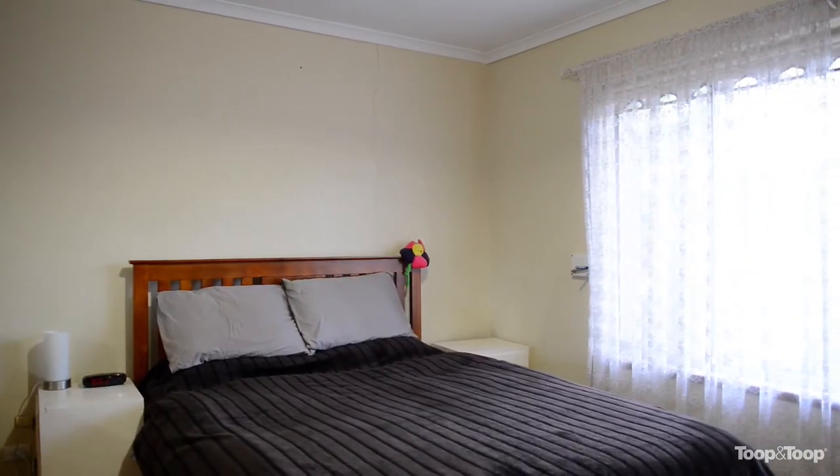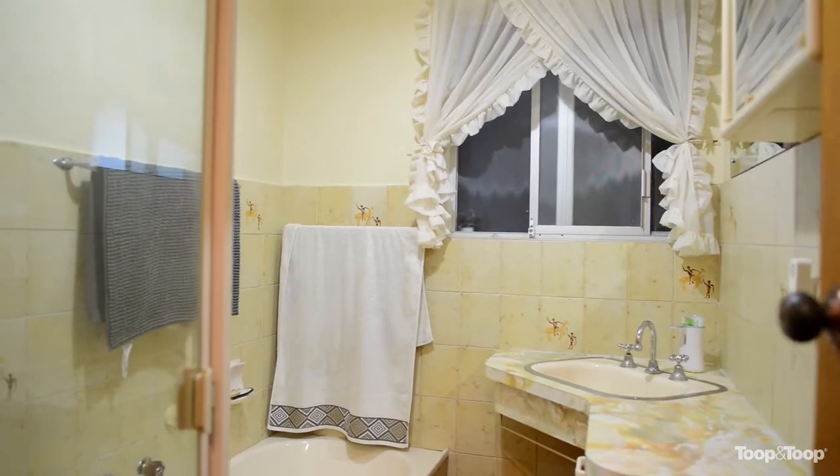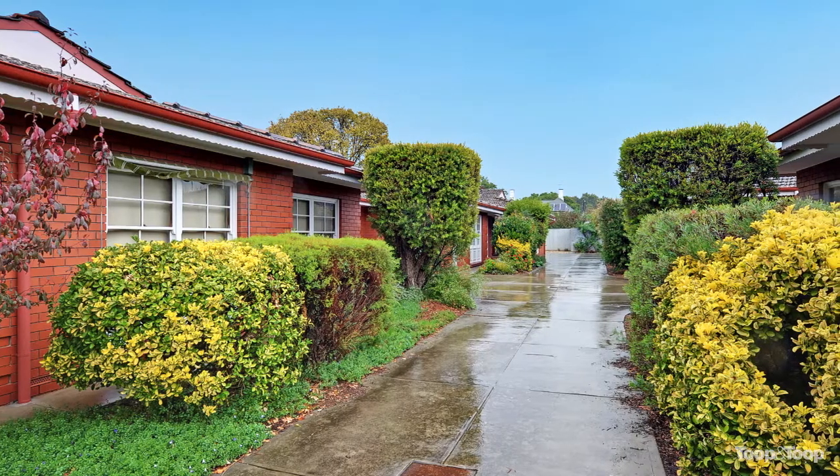The master bedroom is huge — you've got built-in robes, and you've got a lovely big back garden that winds around to the side.